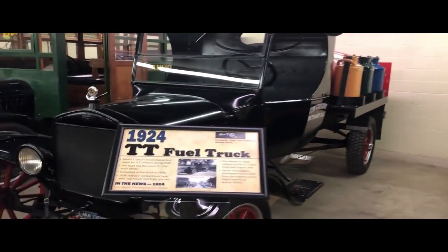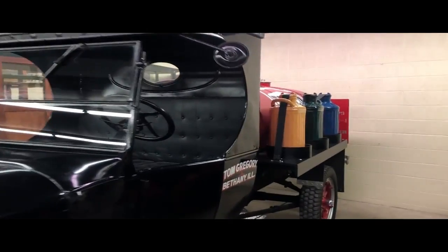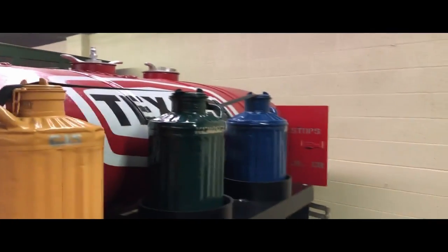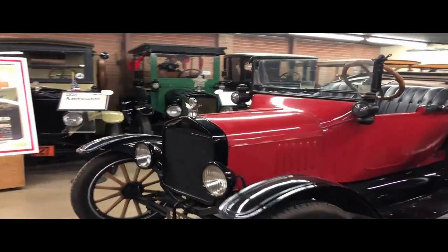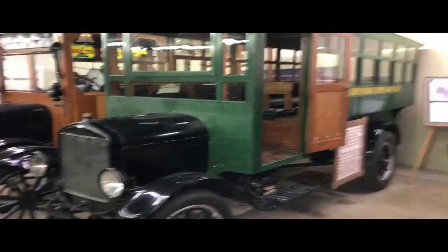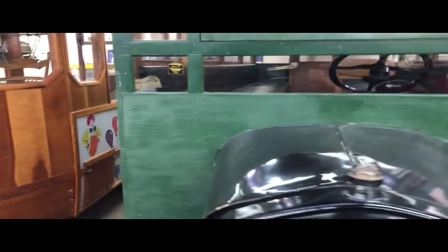We have the 1924 TT Fuel Truck — it says Texaco on the back. Over here are some Model T buses. I'm not sure if it's a school bus — yes, it says it's a school bus.